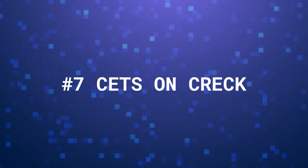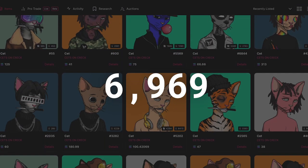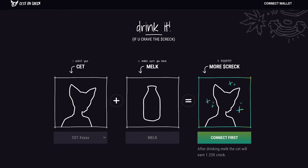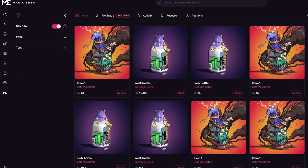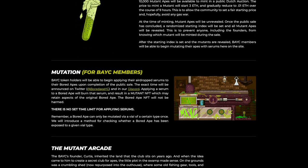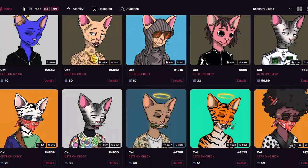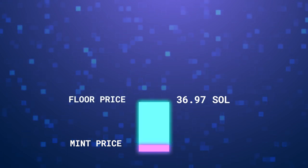Next up at number 7, we have Kets on Krek, a collection of 6,969 coolest cats on the street. Each cat can be staked to earn Krek Dollars, an ecosystem token. Cat holders were airdropped Kets milk bottles, which they can use to increase their staking yield to earn 1.25 times Krek Dollars when staked. Some users speculate Milk Bottle, which currently has a floor price of 6 Sol, will be used for mutation, similar to Mutant Ape Serum, in the near future. Krek can also be used on the Black Market to participate in raffles and even auctions in the future. The Degenerate Cats were also minted at 2 Sol, and the collection currently has a floor price of 36.97 Sol.